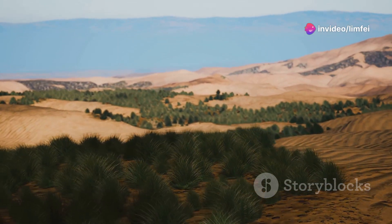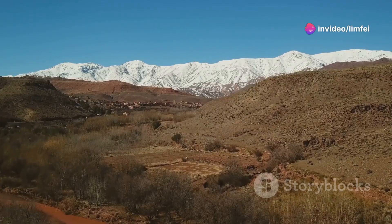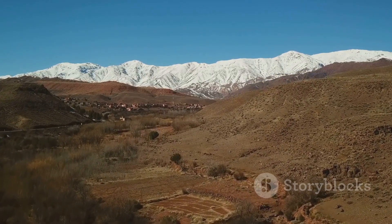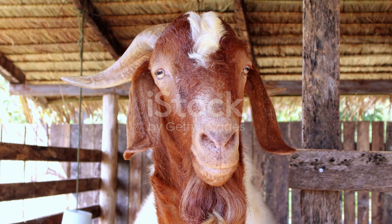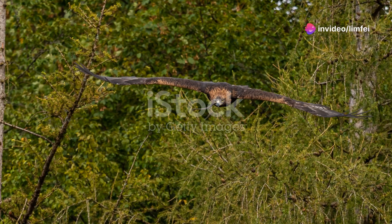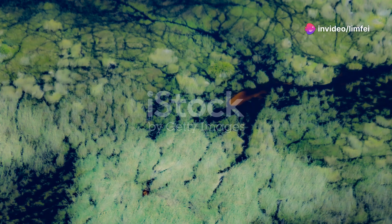Now let's head north, where the landscape starts to change. As we approach the Atlas Mountains, the flora and fauna become richer. Here you'll find the Barbary sheep effortlessly scaling rocky slopes. And don't miss the sight of the majestic golden eagle soaring high above. The biodiversity here is simply astounding.